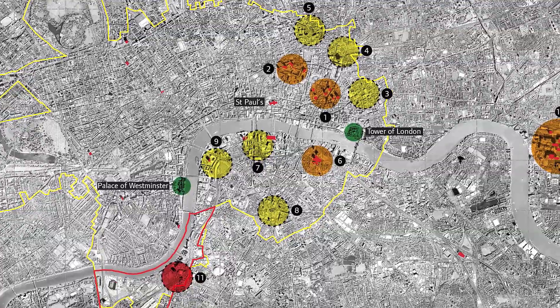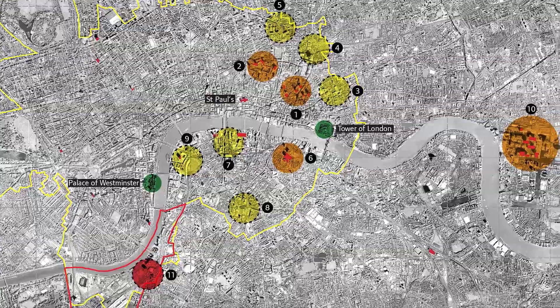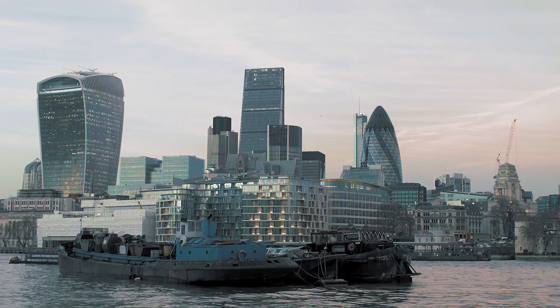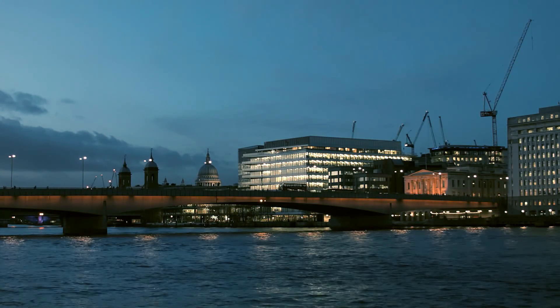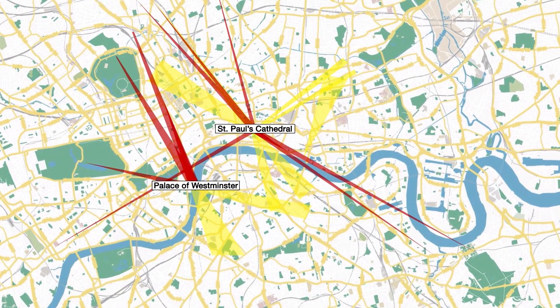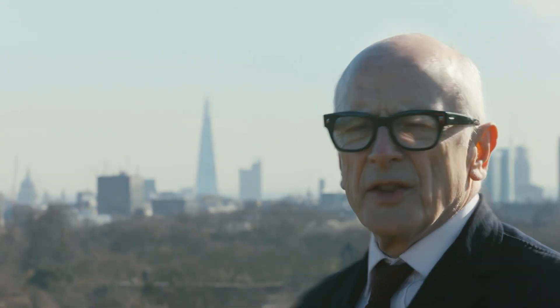The new towers are planned in clusters rather than as individual landmarks. The iconic Eastern City Cluster is located around Leadenhall in order to avoid the view corridors of St Paul's Cathedral. The Mayor's view management framework is designed to stop towers being built that will block views of St Paul's Cathedral and the Palace of Westminster from key distant vantage points like here at Primrose Hill.